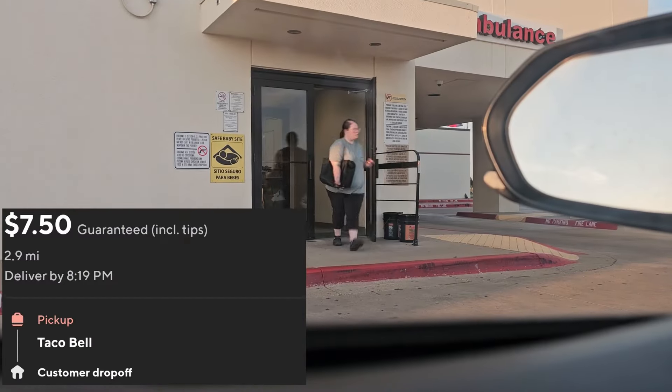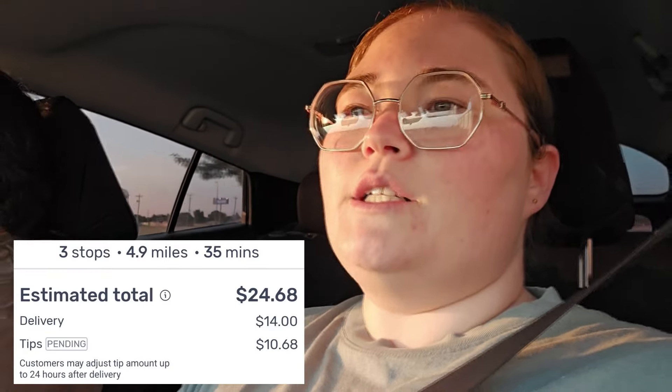Finished up our DoorDash orders, got to $107 exactly, and seven follow-up tonight, so we should be at 100 tomorrow. I got a Walmart Spark order — it's a two-drop order, and it's I think $24, something like that. We're fixing to get loaded up, we're just pulling into Walmart now.